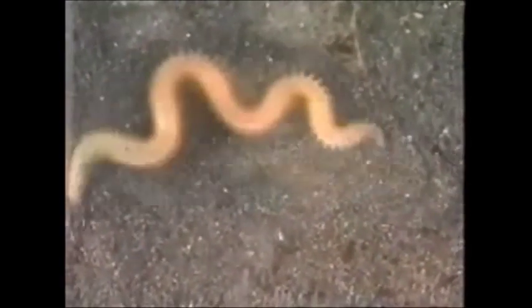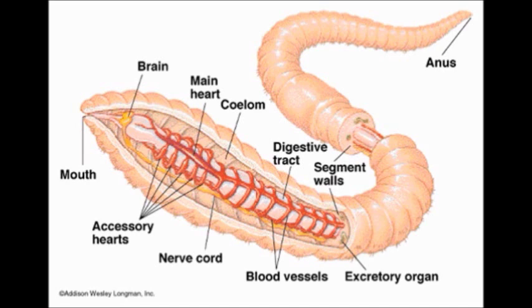Internal body walls called septa separate annelids into many different repeating parts. Segmentation of the annelid body allows for greater freedom of movement and greater complexity of body organization. Inside, the body shows repetition of organs and body parts, like hearts, muscles, and parts of the coelom, with the intestines and main blood vessels passing through the segments.